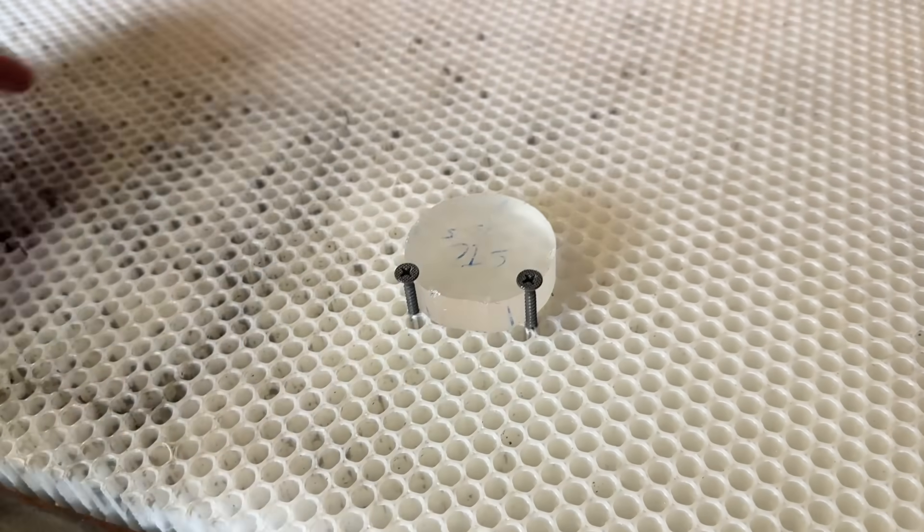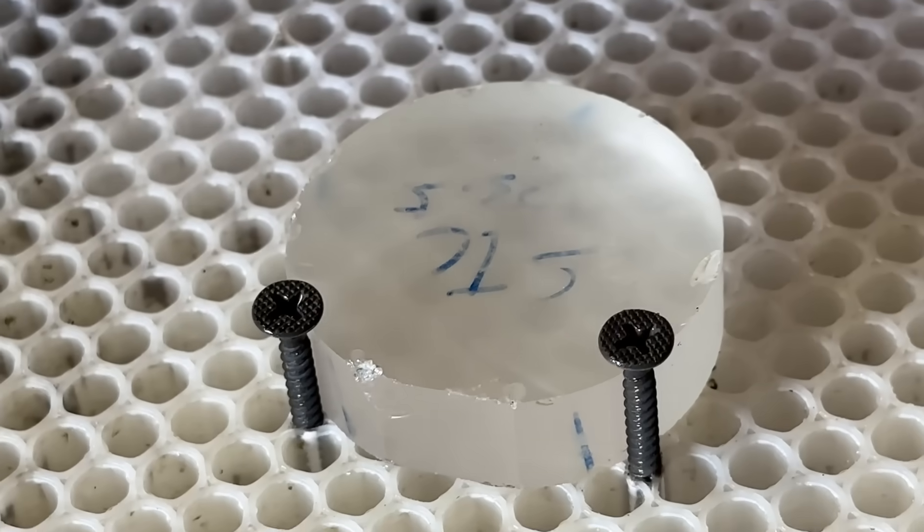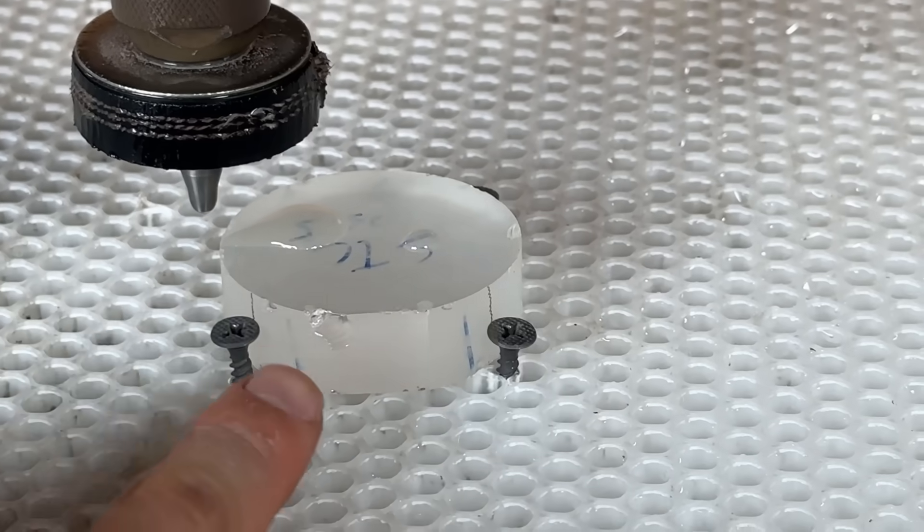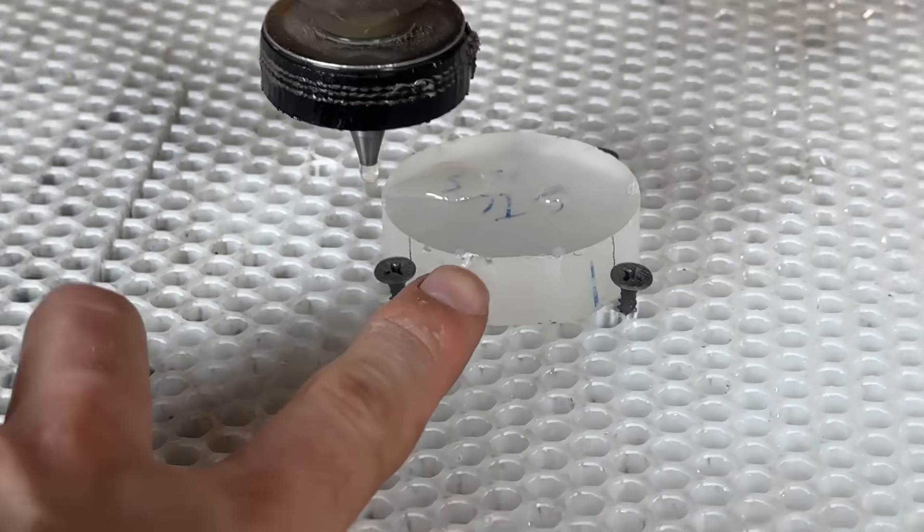All right, up next is the sapphire. Pure sapphire puck. The question is, will this take more or less time than the ceramic?